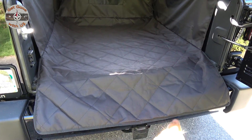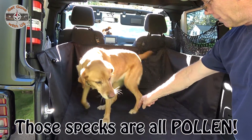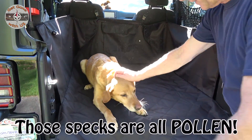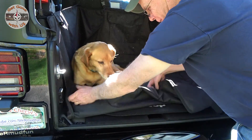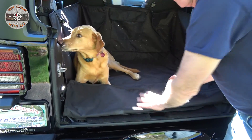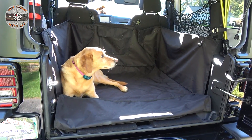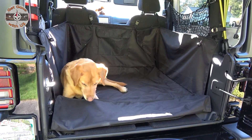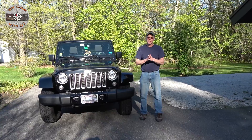Come on, Brandy — get in! Lay down. Good girl. Once it's in, this just folds back up. She's got plenty of space and our Jeep is protected.